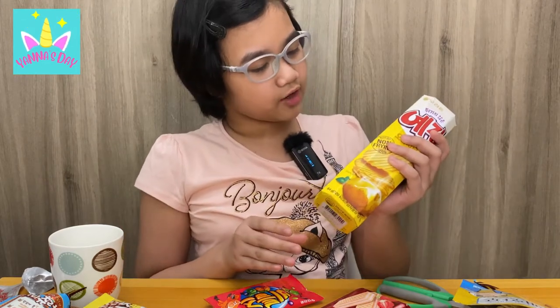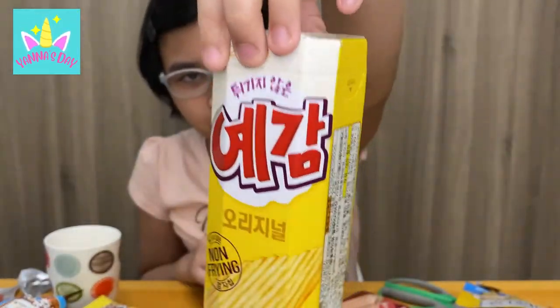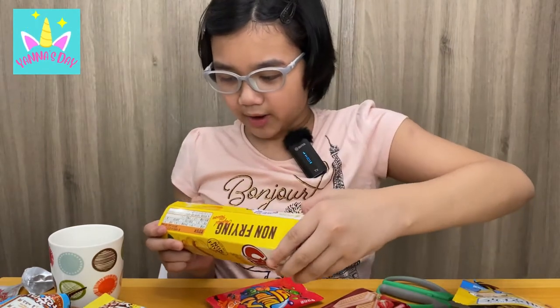I'll try the non-frying original flavor chips now. It looks like regular Ruffles — you know, the kind of chip.